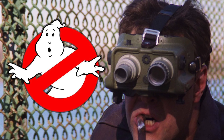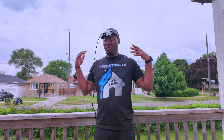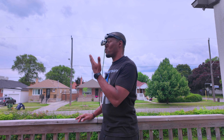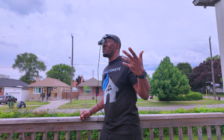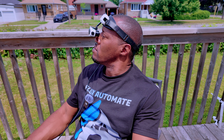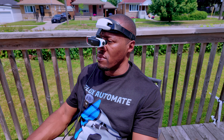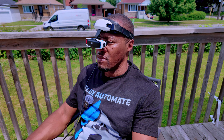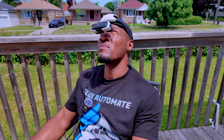Looking a bit like Egon Spengler from Ghostbusters! One thing to point out about the device is that out in sunlight — where you might struggle to see a tablet or phone screen — with this device you can see at all times. I've tested it on a really sunny day and it does make a slight difference to screen quality, but you can still enjoy your content outside.